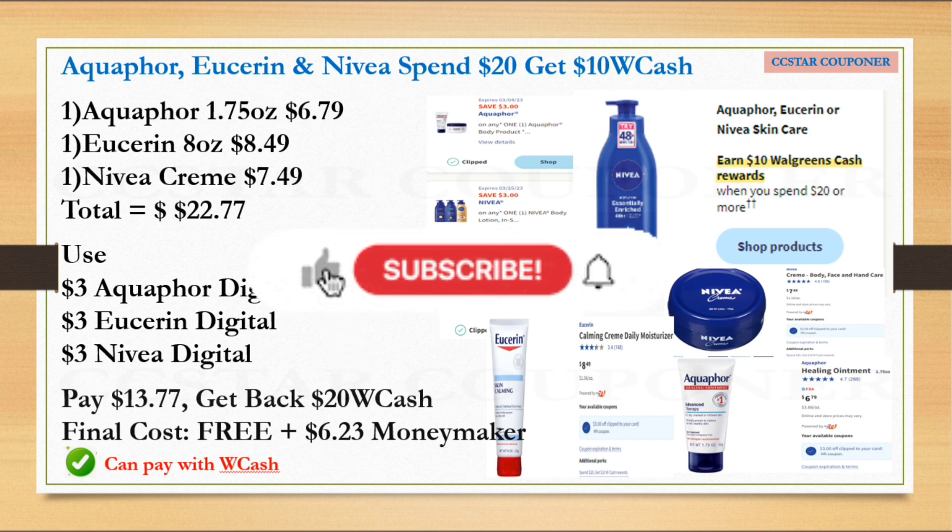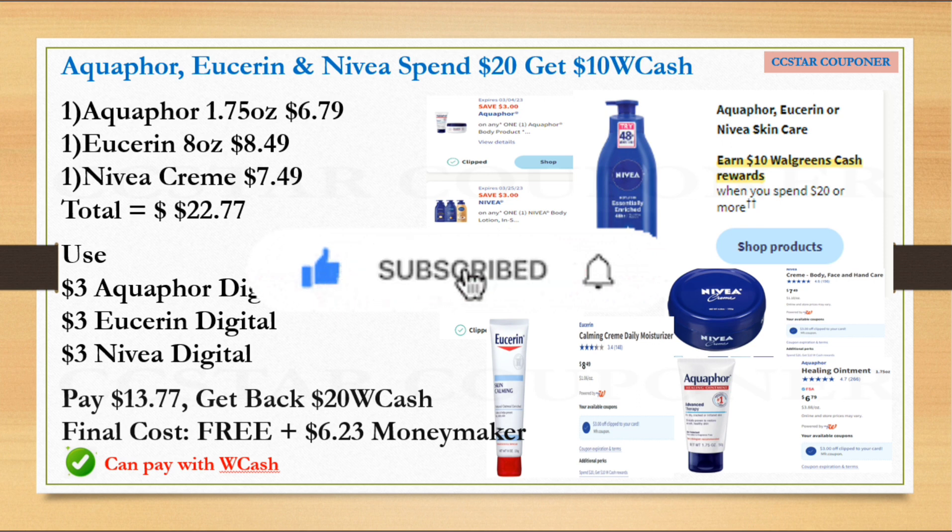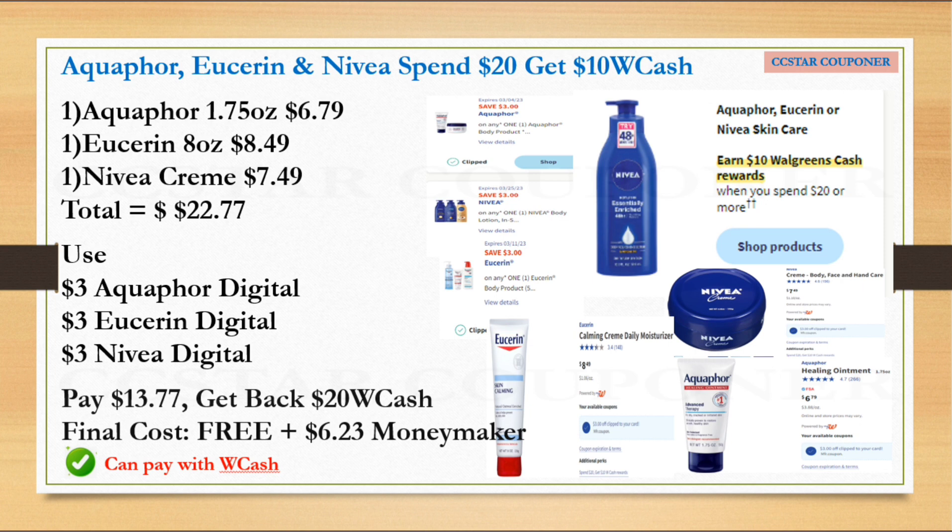You can use Walgreens Cash to help lower your out-of-pocket if you're not using any digital booster. If you're unable to do this deal on Saturday night, it's still good for the whole week and next week — but keep in mind that instead of getting $20 Walgreens Cash, you'll only get $10 Walgreens Cash. The final cost for all three will be $3.77, which is still an awesome deal.